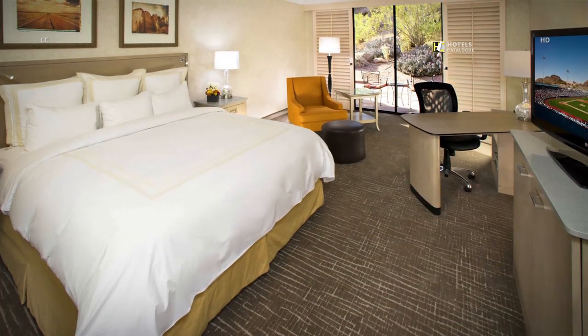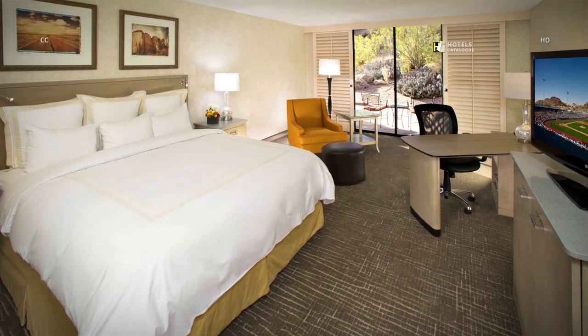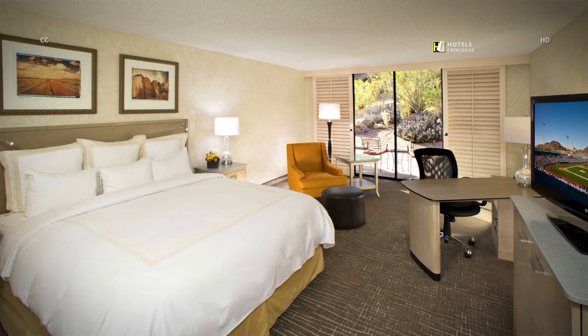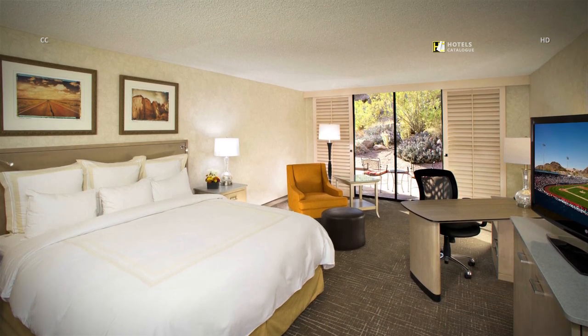It's easy to relax and be productive with special touches like high-speed internet access and ergonomic work chairs with desks located in every guest room. All resort-style guest accommodations are equipped with wired and wireless high-speed internet access.